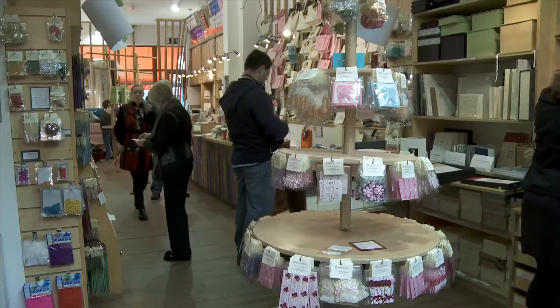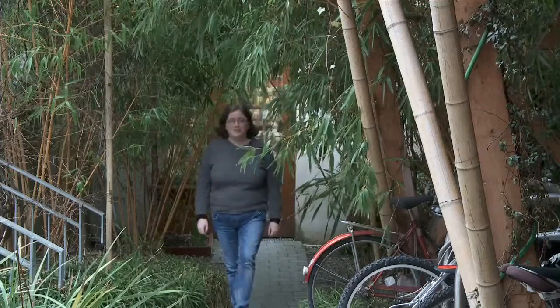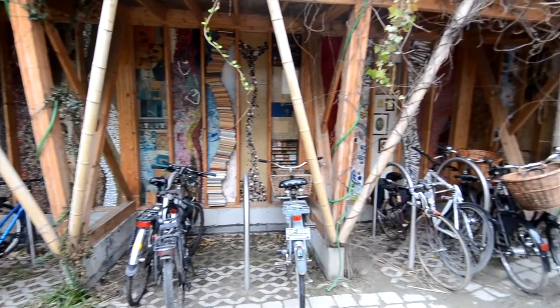Behind the Daintree Paper Shop, through a bamboo grove, just beyond the world's most beautiful bike shed, is a delightful little cafe called the Cake Cafe.